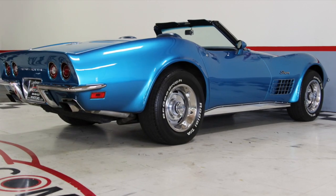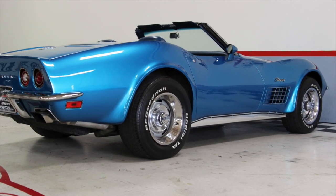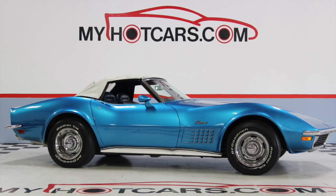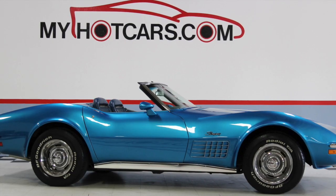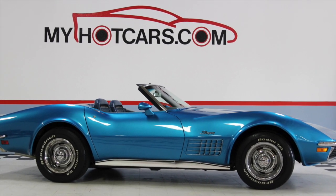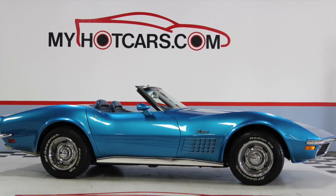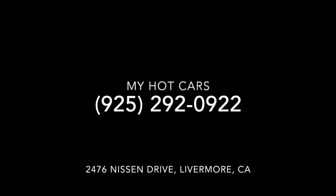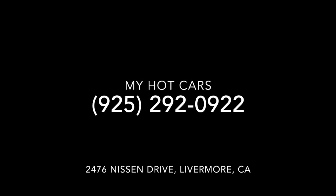You can subscribe to our YouTube channel, join our Facebook family, or follow us on Twitter and Instagram. For additional information and pictures on this beautiful Corvette or our latest inventory, please visit our website at www.myhotcars.com or call us at 925-292-0922. Till next time.